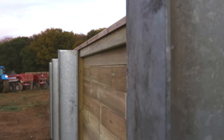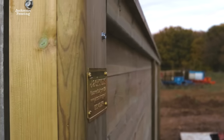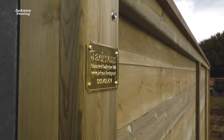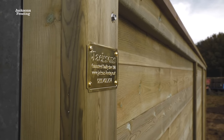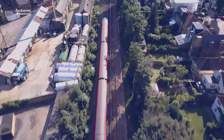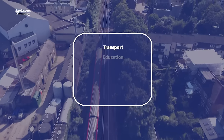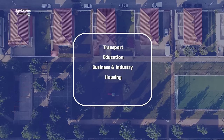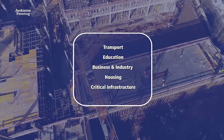Our Jacoustic barrier and gate system was introduced in 2004 and was specifically designed to provide good noise reduction performance, sustainability, security, and importantly to blend in with the surrounding environment. Since then the Jacoustic range has grown to include absorptive and high security variants and the system has been used successfully across many sectors including transport, education, business and industry, housing, and all the way up to protecting critical infrastructure.